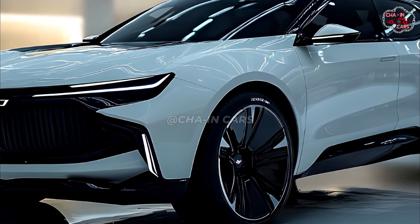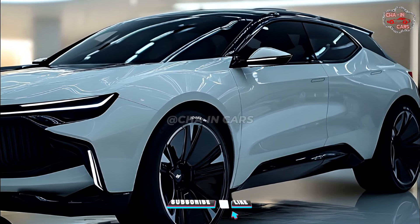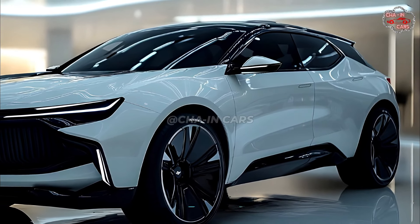Chevy is making a top-of-the-line electric SUV that will go even further. Fans all around the world can't wait for it to come out.